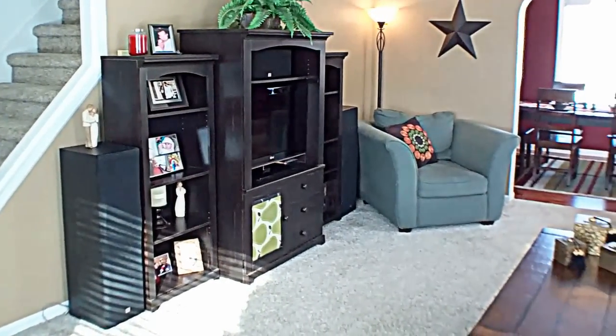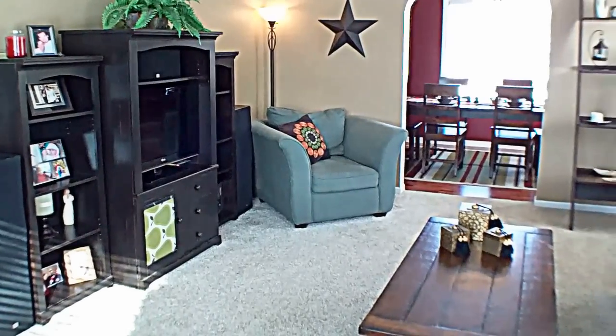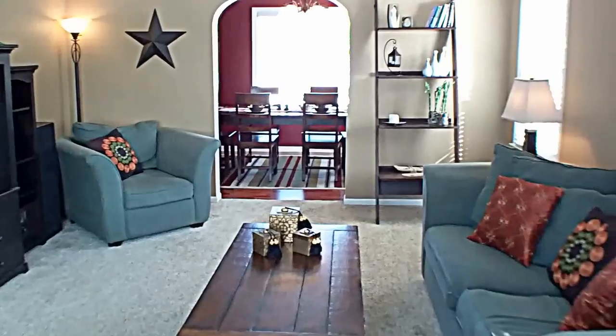The first room you walk into is the living room. It's a good size, easy to lay out furniture in.